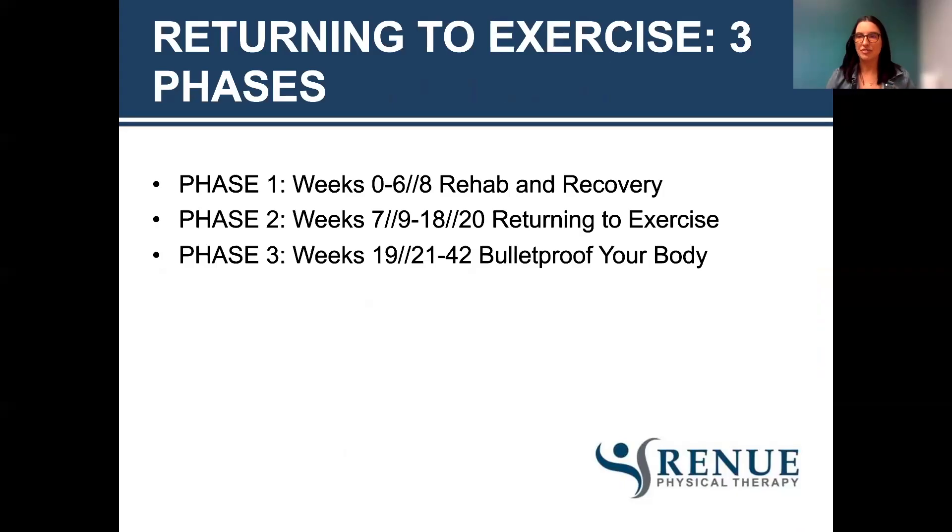We'll break up the return to exercise into three different phases. Phase one is your rehab and recovery phase of zero to six to eight weeks — six weeks for vaginal delivery, eight weeks for C-section. Phase two is from weeks seven to nine-ish to 18 to 20-ish, returning to exercise and some of the things you may have been doing prior to or during pregnancy. Phase three is bulletproofing your body with strength training and higher endurance, from about 19 to 21 weeks to 42 weeks postpartum. It does take a long time to heal — it's not just that six to eight week range and you're good to go. I generally recommend not trying to have another baby until about 18 months postpartum, because your body needs time to heal.